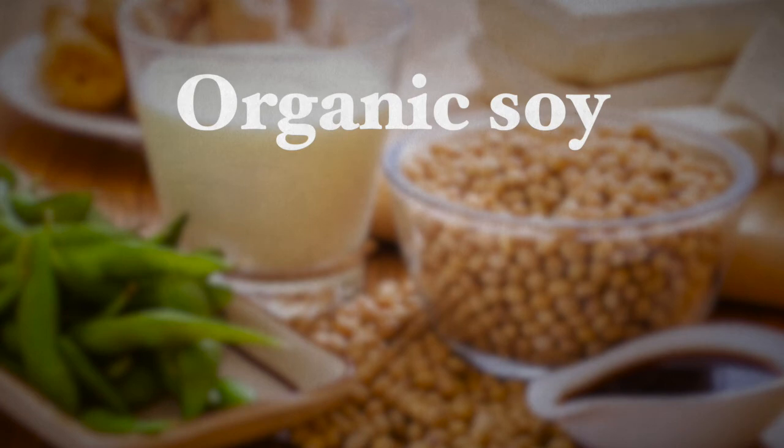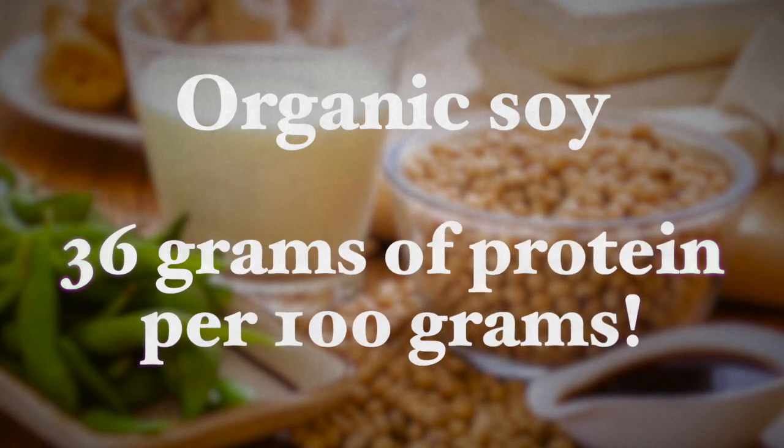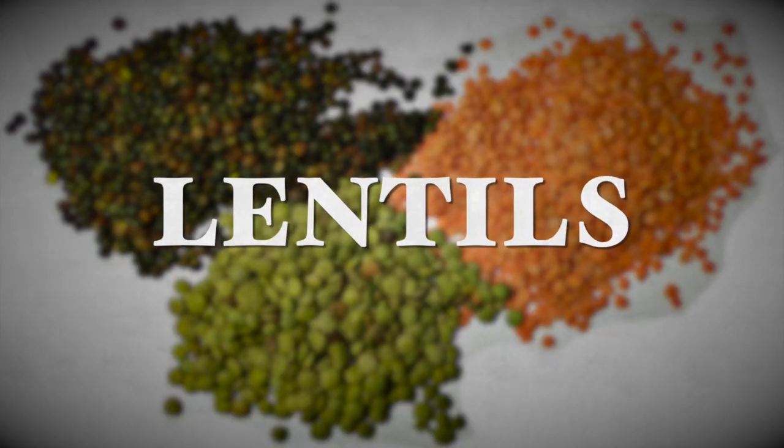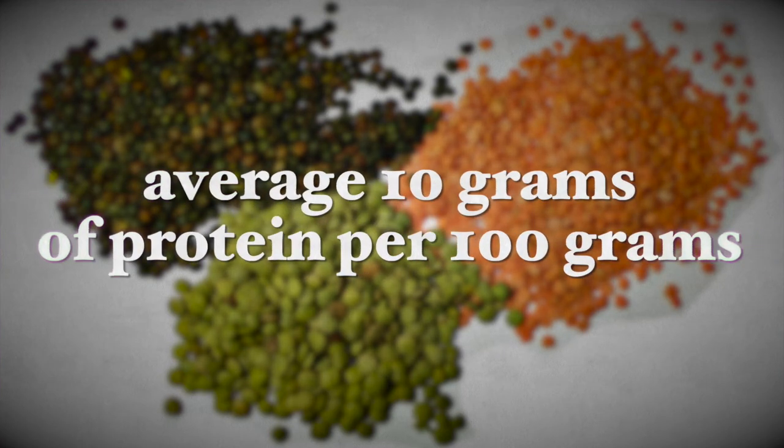Which plant-based sources are the richest in protein? Number one is organic soy — it's a great choice with 36 grams of protein per hundred grams. Tofu and soybeans can be on your list, and you don't have to worry about the phytoestrogens found in soybeans — you can look it up on my website where I wrote a whole article on this. Most other beans have much less protein but are still very good protein sources with about 21 grams of protein per hundred grams. Lentils have a little bit less, but you can eat much larger quantities of them since they are much lower in calories, with about 10 grams of protein per hundred grams.